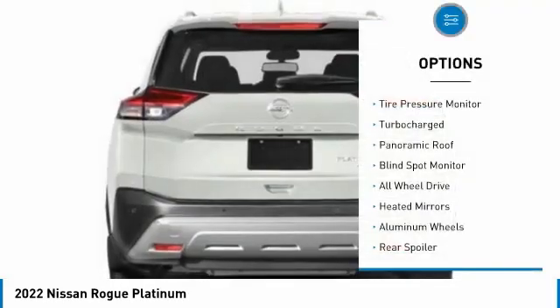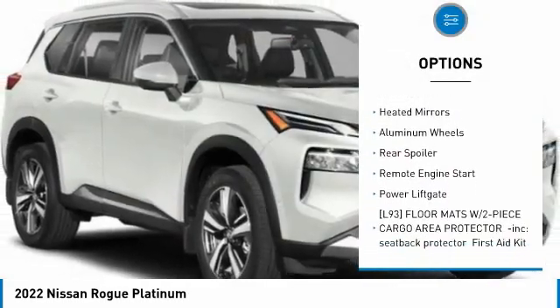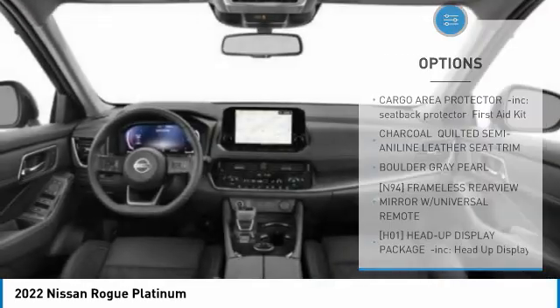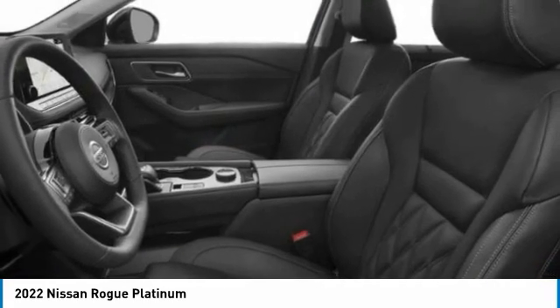Here are some of this vehicle's great options: tire pressure monitor, turbocharged, panoramic roof, blind spot monitor, all-wheel drive, heated mirrors, aluminum wheels, rear spoiler, remote engine start, power lift gate. Come take a test drive today.